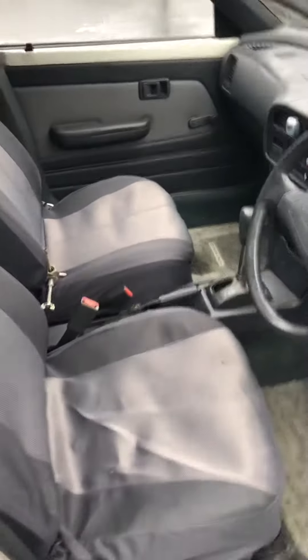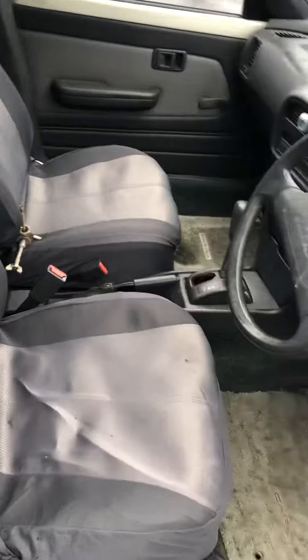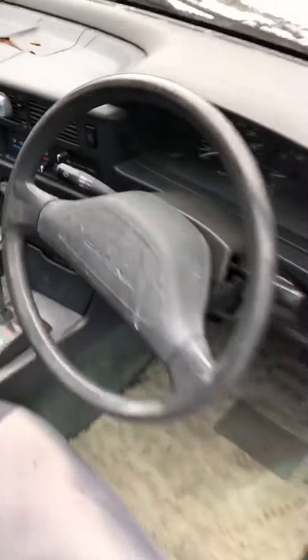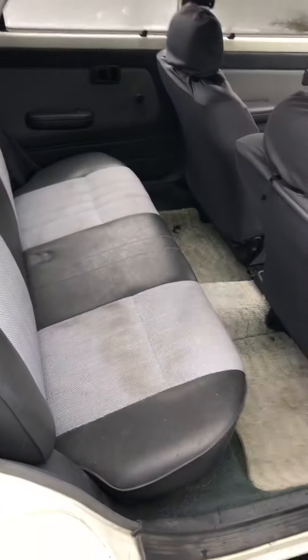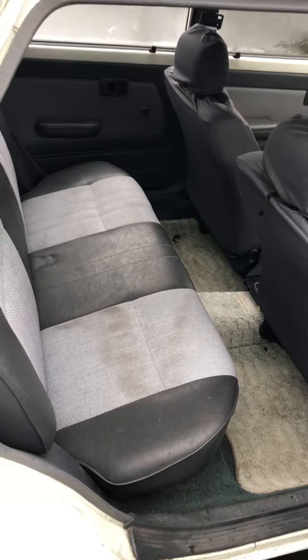Taking a quick look inside: the front seats have covers on them as they had a few tears underneath, and there are some cracks in the dash. Otherwise it's not in bad shape. The rear seats are not too bad, with just a little bit of wear on the right side.